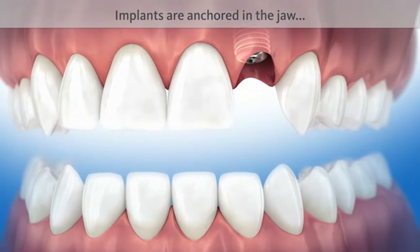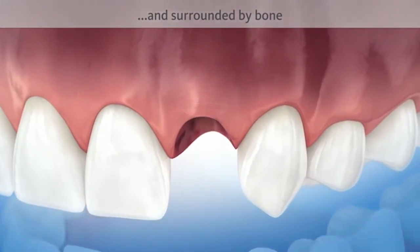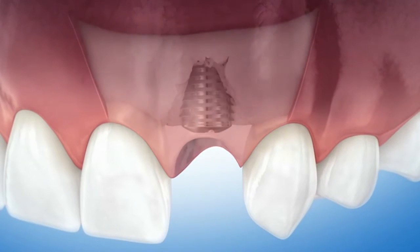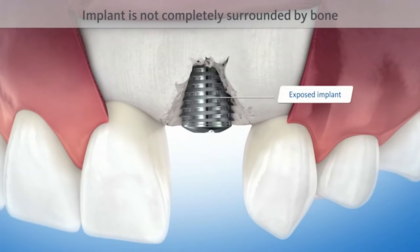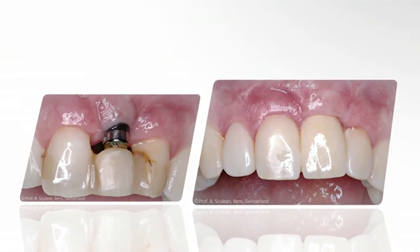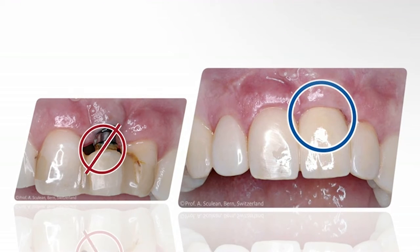Implants, just like natural tooth roots, are anchored in the jaw and should be surrounded by bone. The bony wall surrounding an implant can be damaged for various reasons, such that the implant is not completely surrounded by bone. To ensure an attractive appearance and firm anchoring of the implant in the jaw bone for many years, the implant must be surrounded by bone on all sides.